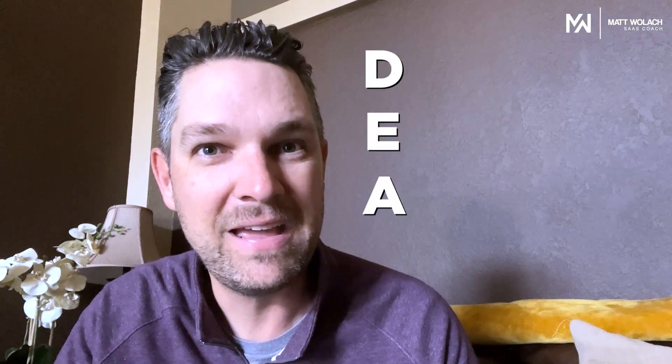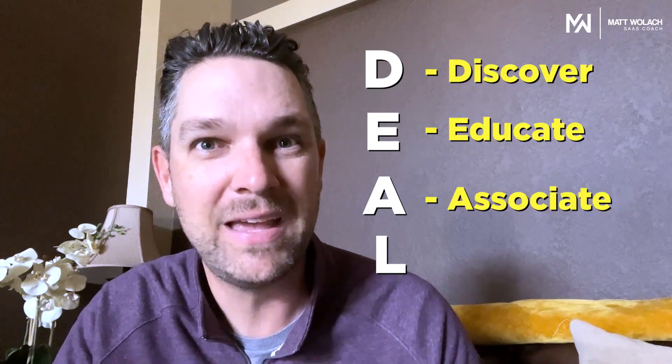So there you have it: D-E-A-L — Discover, Educate, Associate, and Lead. If you can do all four of those really well, you're going to close a lot of SaaS business and you are going to succeed.